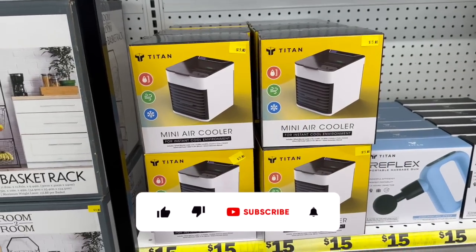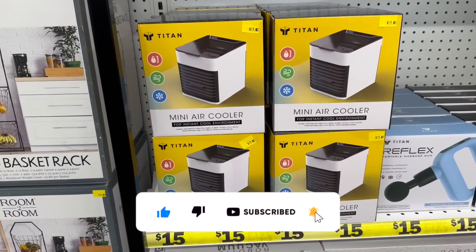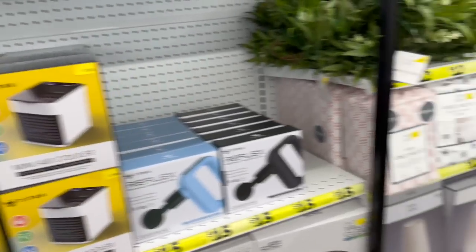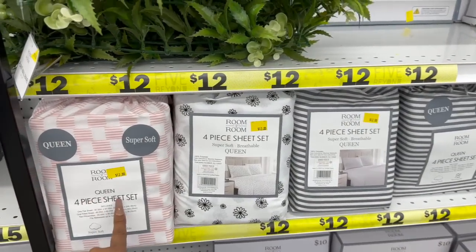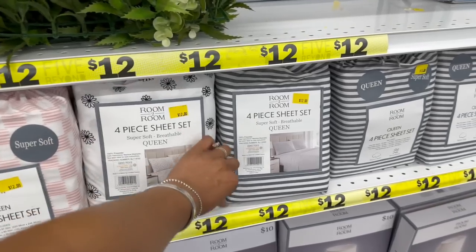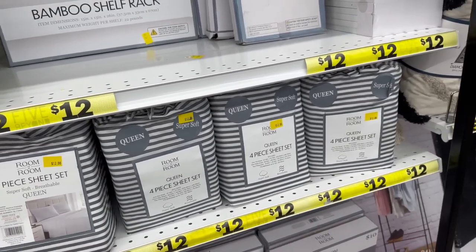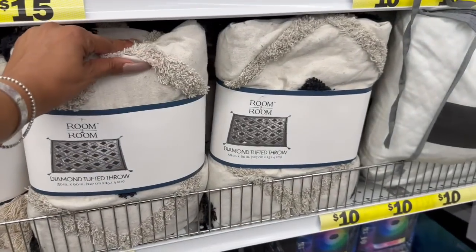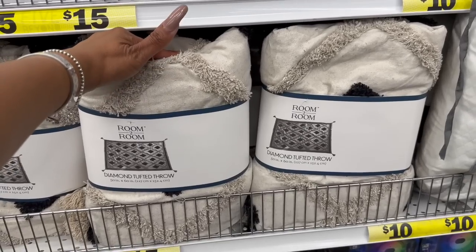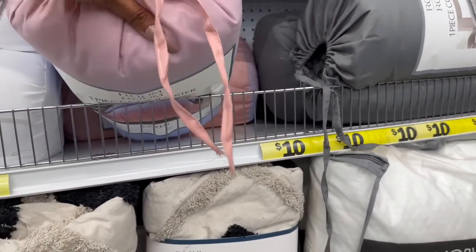They have this Titan mini air cooler for $15 — includes one mini air cooler, a USB power cable, and an instruction manual. Over here they have four-piece queen sheet sets for $12 — doesn't feel bad! They have it in pink, floral, and stripe, described as super soft. And look at this diamond-tufted throw for $15. They also have pet comforters for $10!